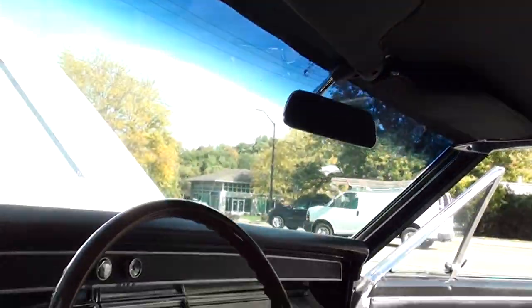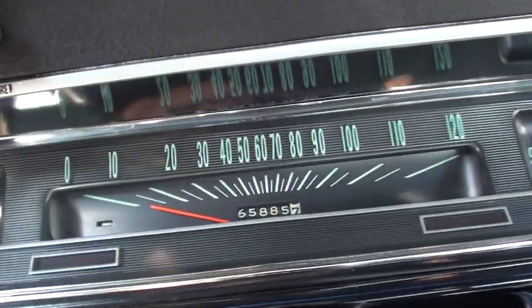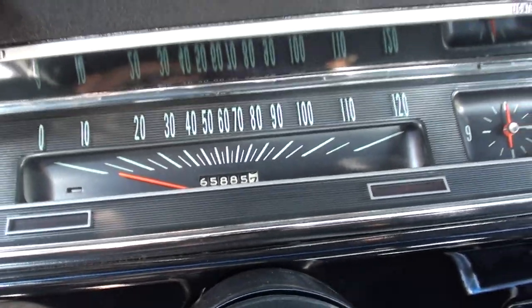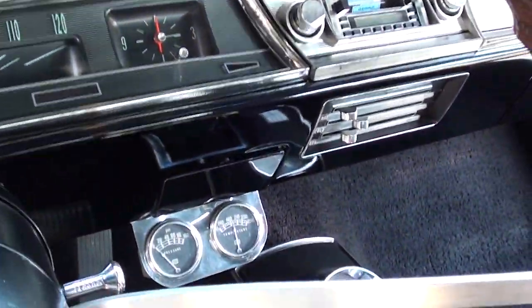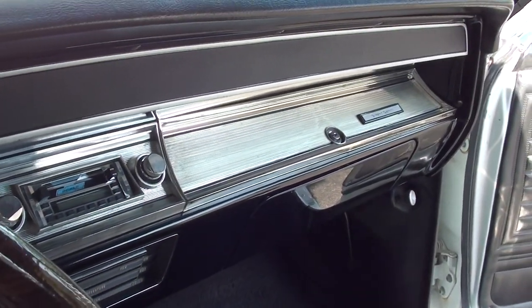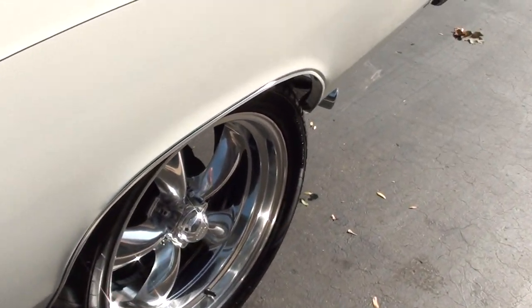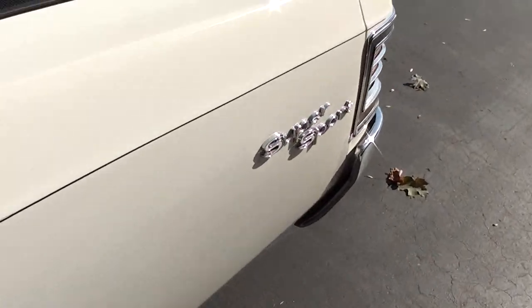Headliner's nice. Blinker tach — and yes, it does work. 65,885 — that is supposed to be the original miles on the car. Got some aftermarket Stewart Warner gauges underneath there. AM/FM cassette radio — I couldn't get it to work, but I know the blower motor works. H-pipe, Flowmaster dual exhaust. 12-bolt, 3.55, limited slip rear end.